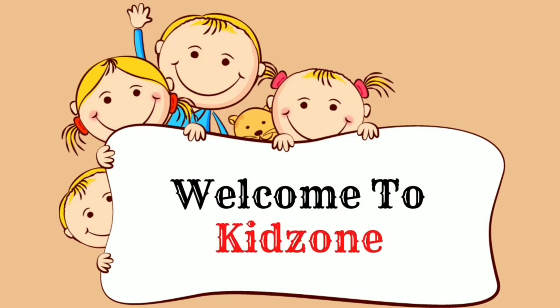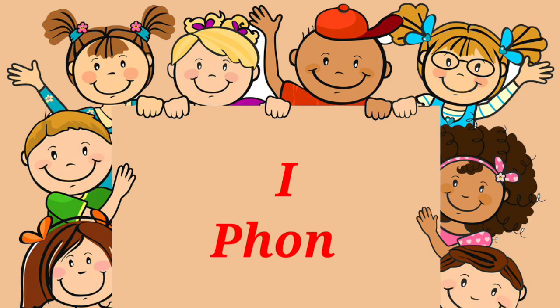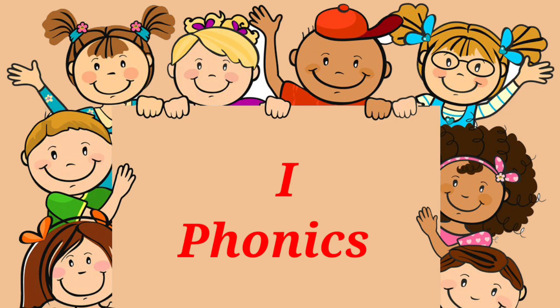Welcome to KidZone. We will learn letter I for next.